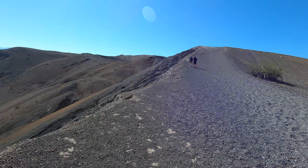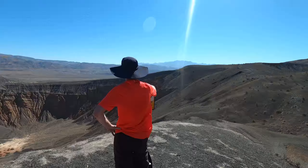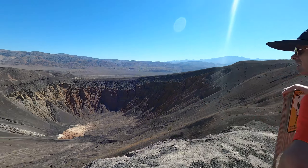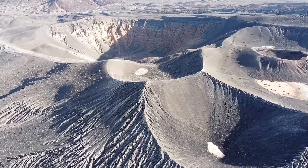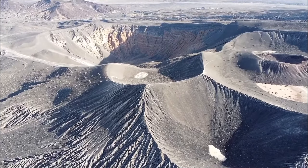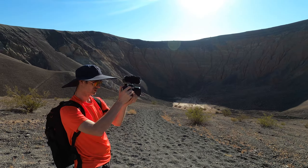The trail to Little Hebe is just off to the side, and after the hike we just did, this one looked easy. We climbed up to the top and were treated to a stunning view of both craters as well as the entire area around us — a view you simply don't want to miss.